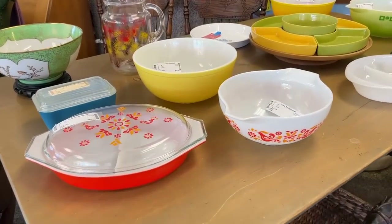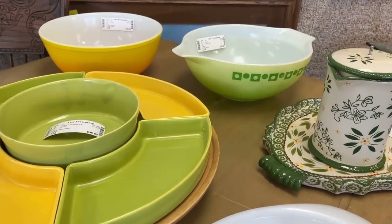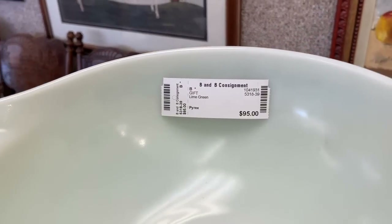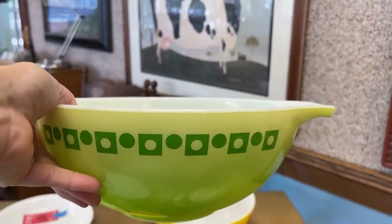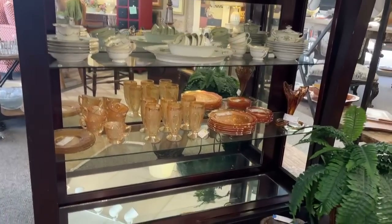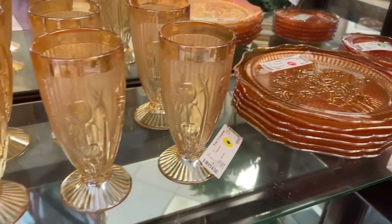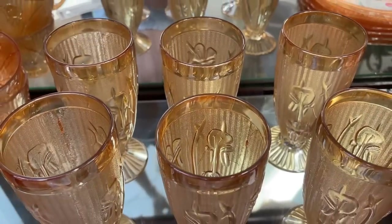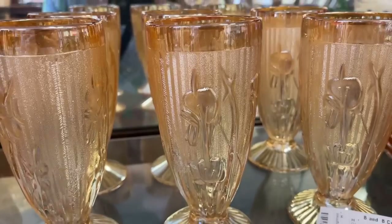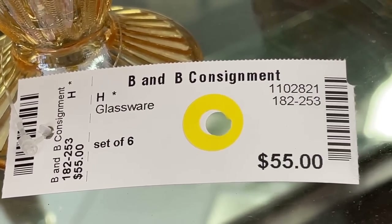Pyrex is highly collectible — there are pieces that can go for as much as $1,000 if they're rare or even misprints. I'm liking this green color — it's an all-purpose mixing bowl at $95, and that would have been part of a nesting set. From the Jeanette Glass Company we have the iris herringbone pattern in carnival glass — look at that luster. These are very well priced and half price today, which brings it down to $27.50 for a set of six. A wonderful use for iced beverages or lemonade, or even a luscious dessert.